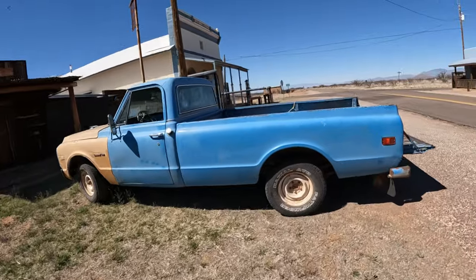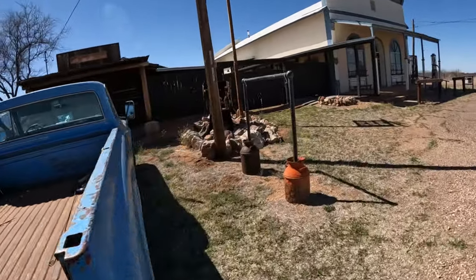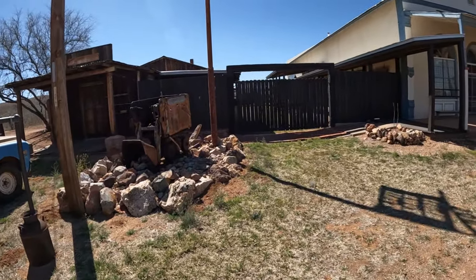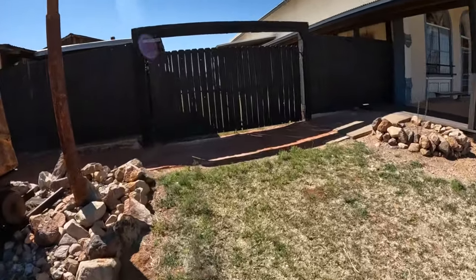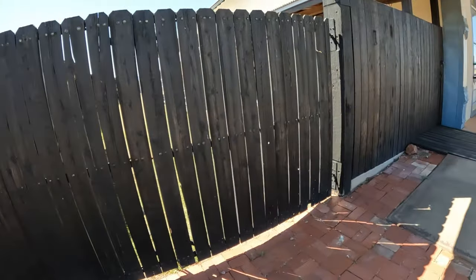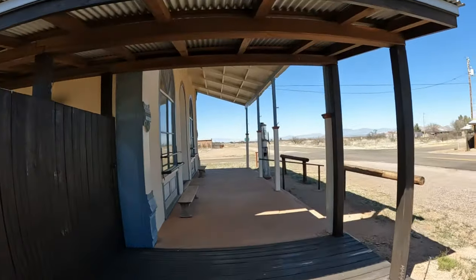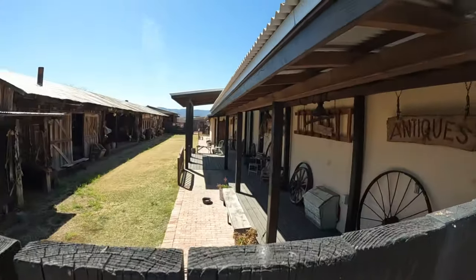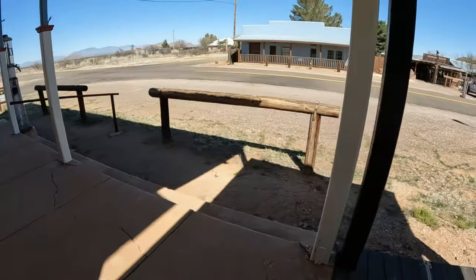I remember one time we came here and this place was open. It's nice back there - you can't really see in, but if you go you can see it's pretty nice. They got it all redone. Just look at the beams, how they joined the beams together - wow, this is neat, very nice. There's like a blacksmith place and hitching posts here too.